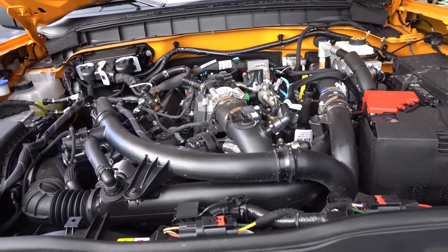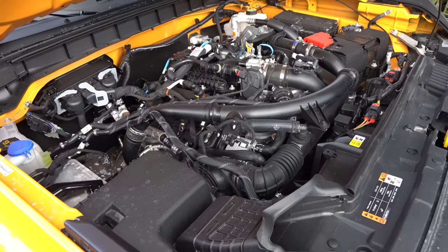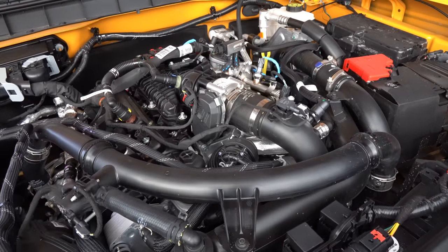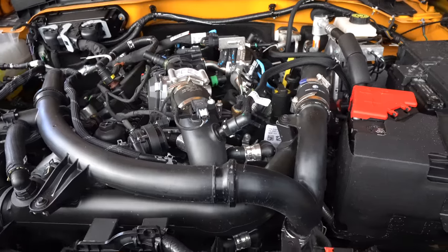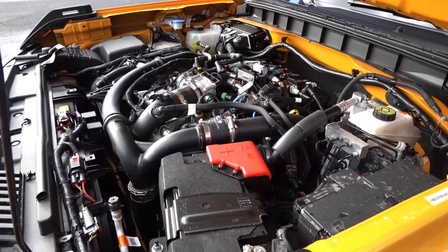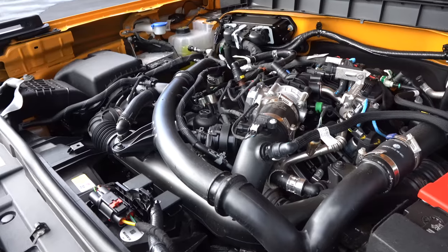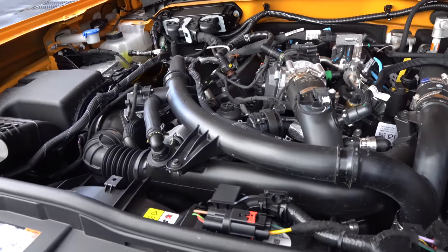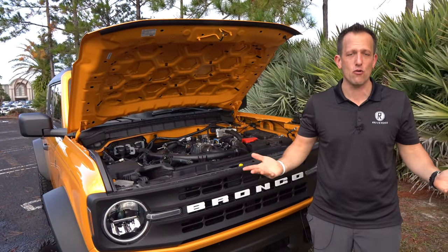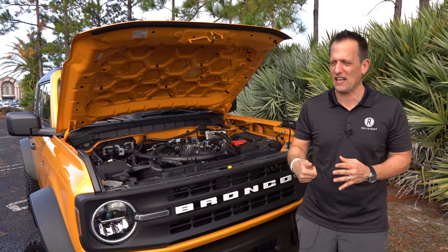It's mated to a 10-speed automatic transmission — the 4Runner TRD Pro cuts that in half with a five-speed automatic. Zero to 60, even with the larger tires, is about 6.8 seconds. Quarter mile in about 15.3 seconds. MPGs are basically 17 city, 17 highway. The vehicle can tow up to 3,500 pounds and weighs in just under 5,000 pounds as optioned. You can even go with a seven-speed manual transmission on the 2.3-liter EcoBoost — and a manual isn't even offered on the 4Runner TRD Pro.